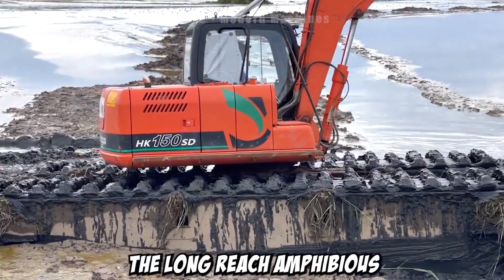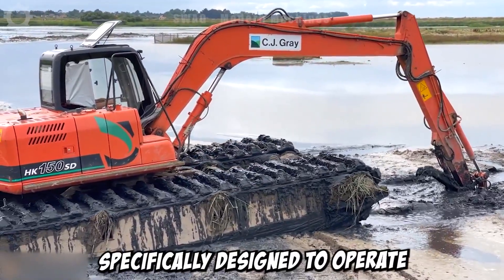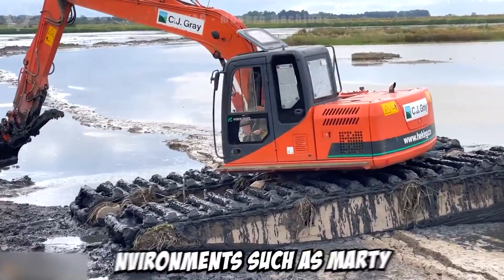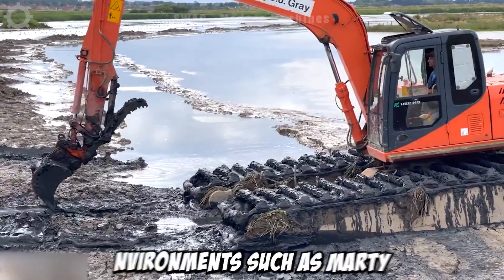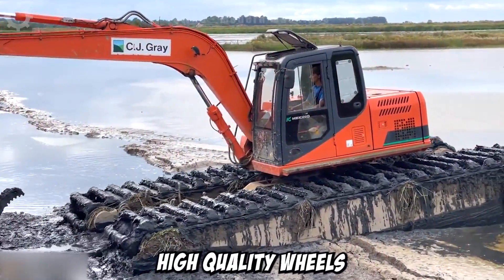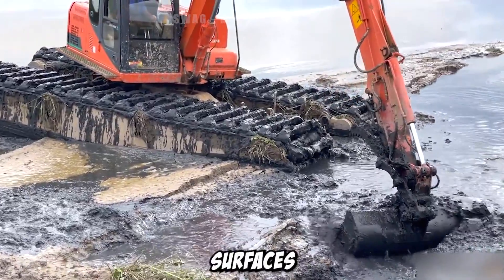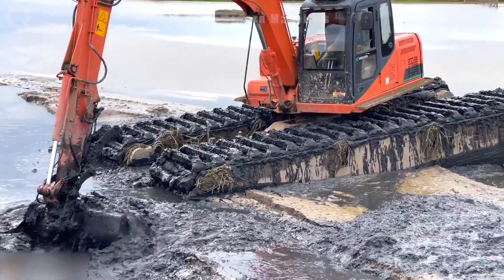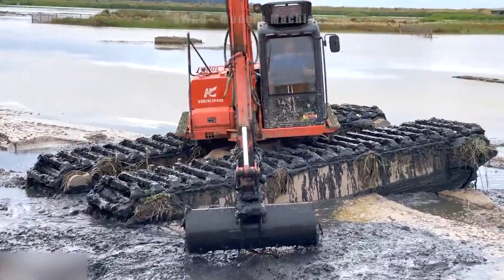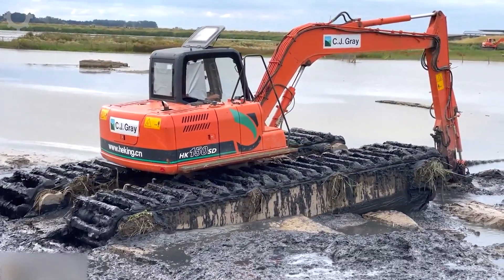The Long Reach Amphibious Excavator is an exceptional and versatile machine, specifically designed to operate in challenging environments such as marshy areas. With high quality wheels and a unique design, this excavator exhibits robust and stable movement on water surfaces, a crucial feature when working in swampy or flooded regions. Its application is particularly prevalent in environmental conservation projects.